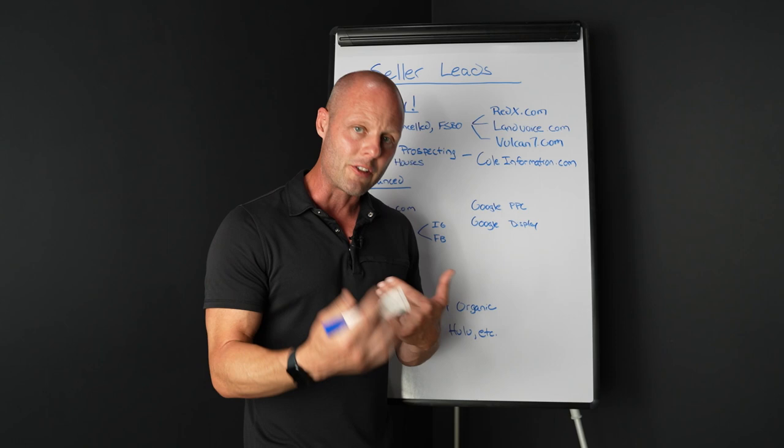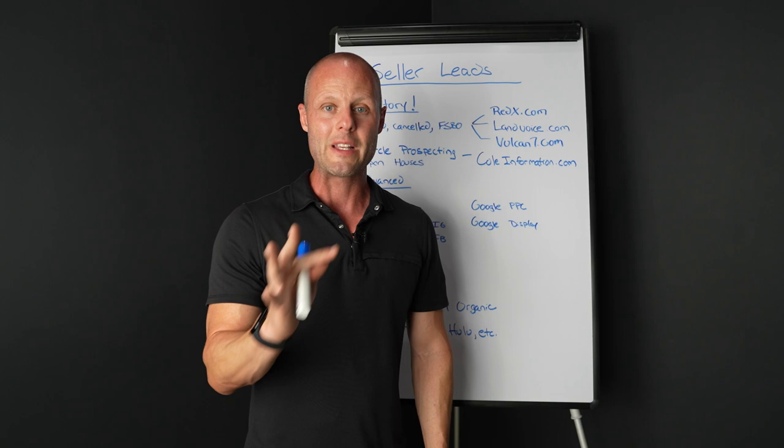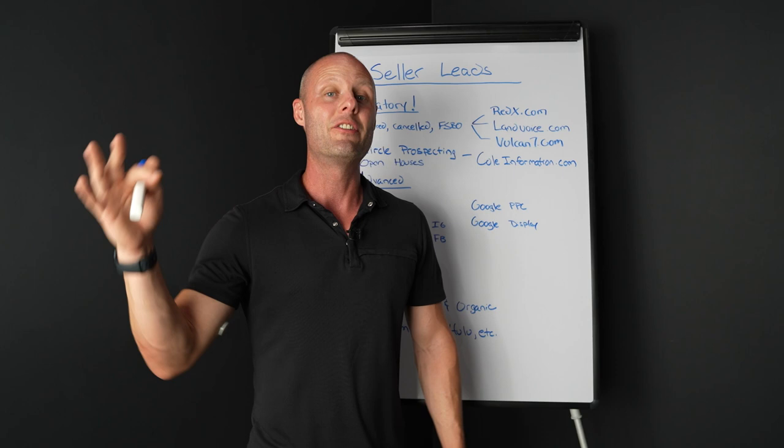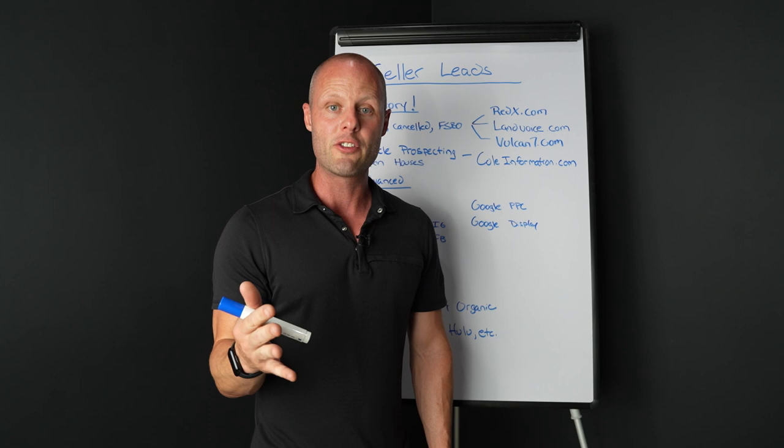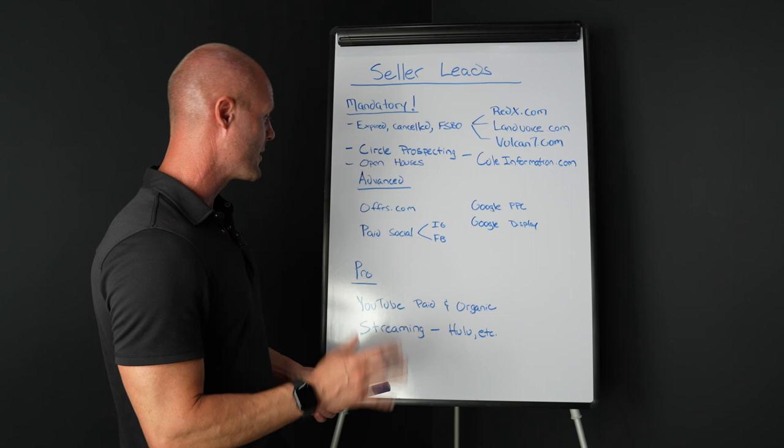Use Offers.com, use this data, start prospecting. Treat it like a sales job every single day. Every week you need to make 150 contacts. A contact is not a dial and a voicemail, not a DM, not a text message — a contact is a conversation. There are seven days in a week; I'm asking for 20 conversations a day. That's it — not that much when you break it down.